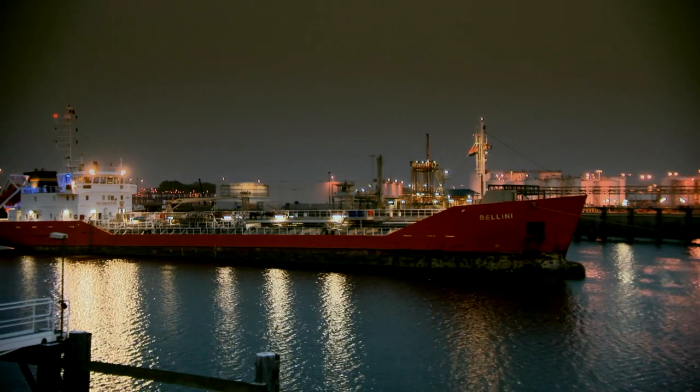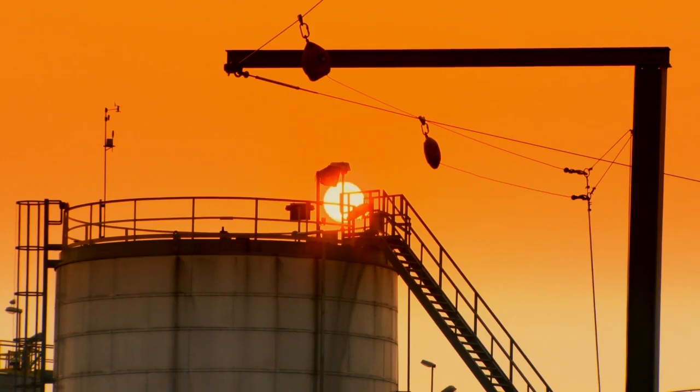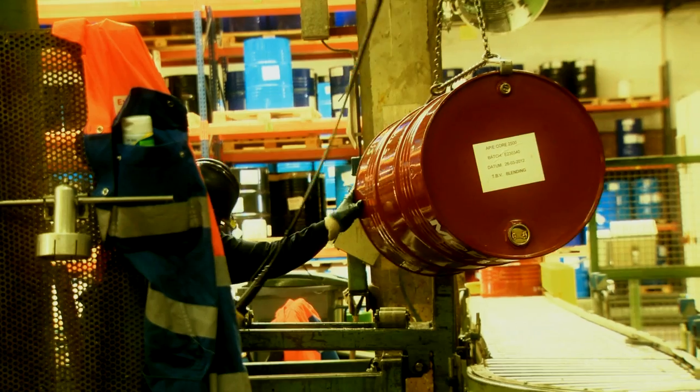For over 60 years, MobileGuard has been at the forefront of marine lubricant technology. Every generation of our products has been designed to deliver outstanding wear protection for marine engines.